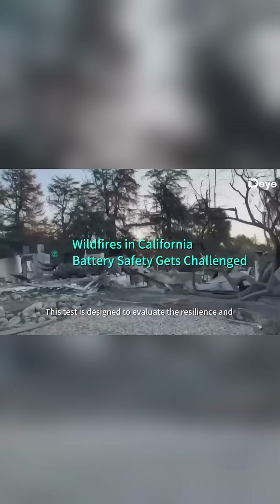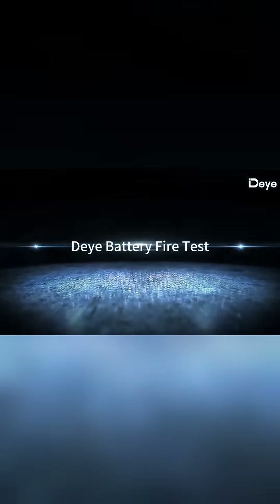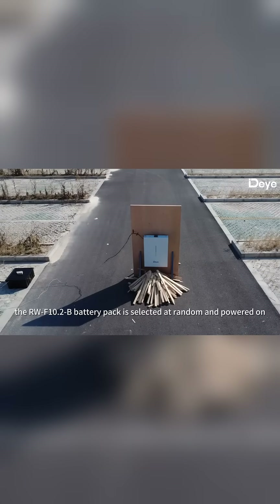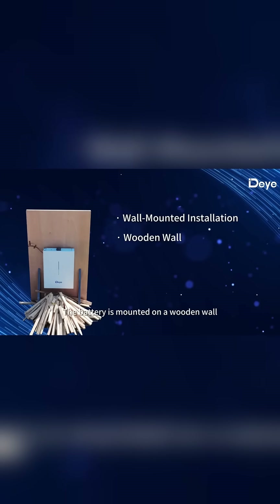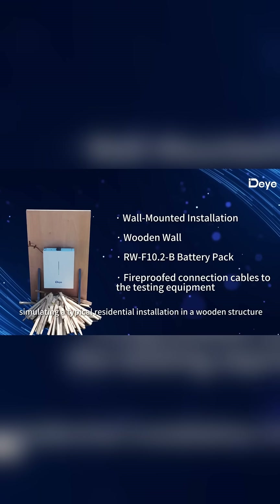This test is designed to evaluate the resilience and reliability of Deye battery under extreme fire conditions. In this test, the RWF10-2-B battery pack is selected at random and powered on. The battery is mounted on a wooden wall, simulating a typical residential installation in a wooden structure.